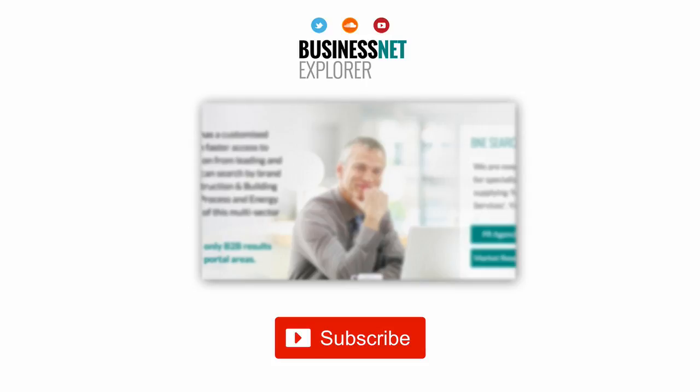This product news item podcast has been produced in association with the Business Net Explorer product news and information channel. The full story can be found using the search facility at www.businessnetexplorer.com. Just type the brand you are looking for into the search, then click on their logo to reach their profile page. This includes links to all of their latest product news items published in B&E product news.